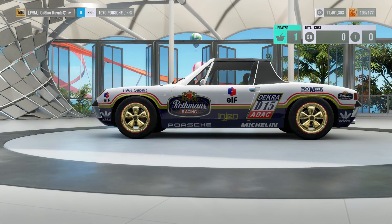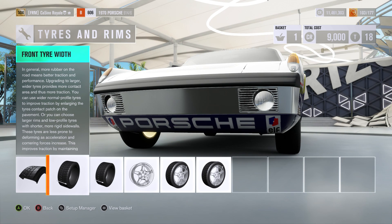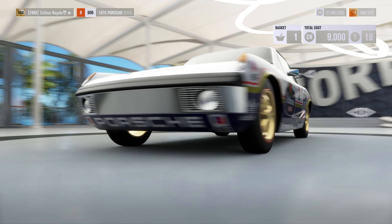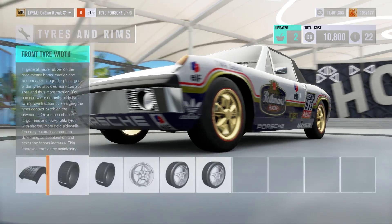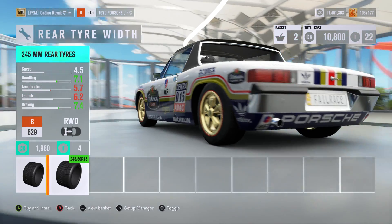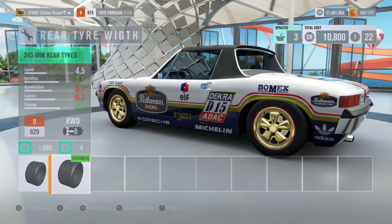We have to have on-race tires - that gets us up into B-class, but that's still plenty of PI to play around with. We are also going to want as wide tires as we can get, but they aren't going to be particularly massive on this car: 235s front, 245s rear. Not particularly big tires.